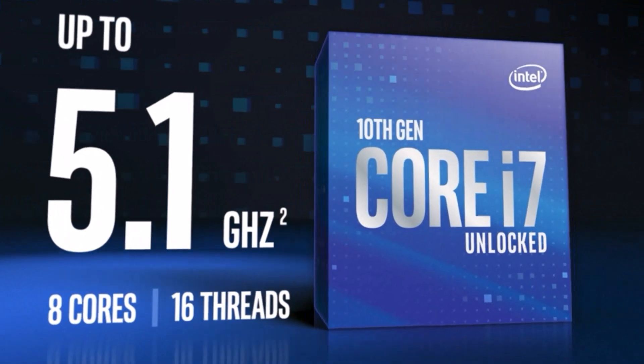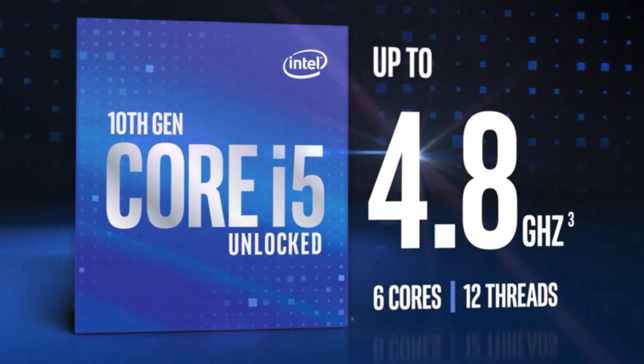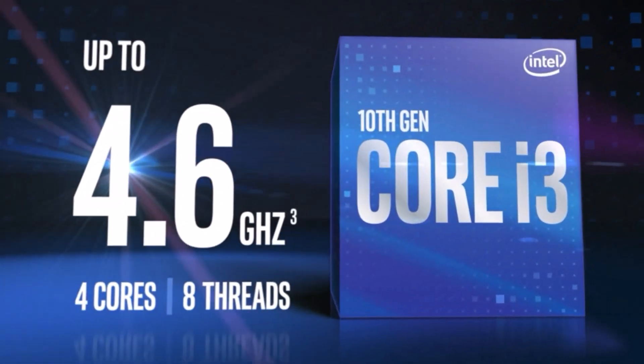It offers 4 cores and 8 threads, a testament to how far CPUs have come since the release of CSGO. Again, if you want to build a light gaming PC, then this is one of the most capable CPUs for Counter-Strike Global Offensive.